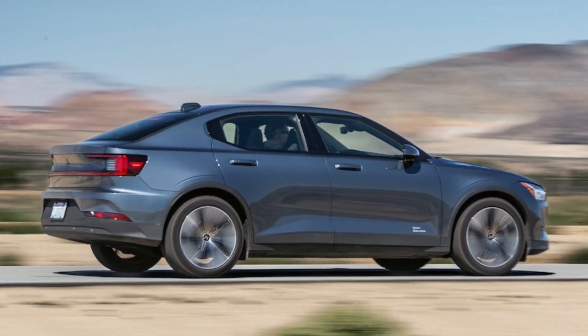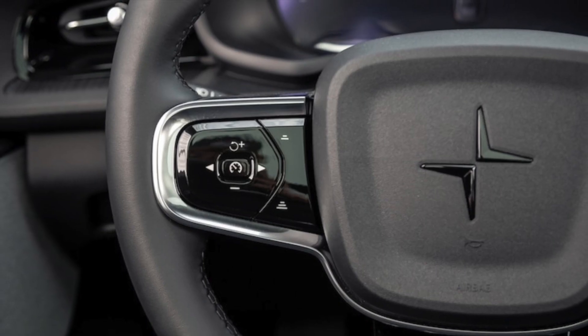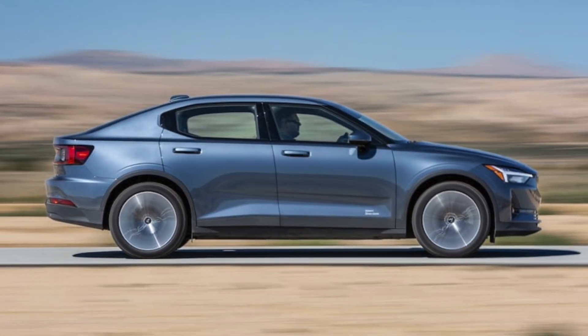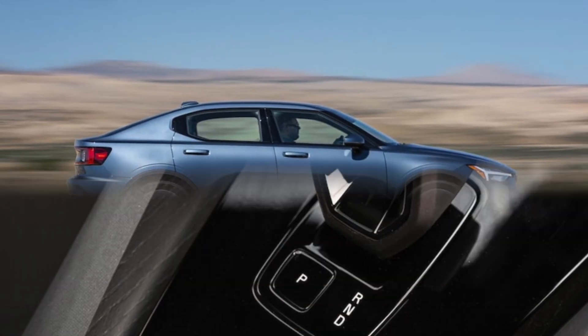2024 Polestar 2 RWD First Test: Feeling Better. With a range of more than 300 miles, the updated Polestar 2 is finally more competitive.